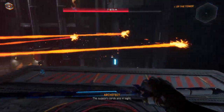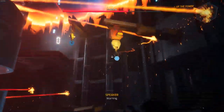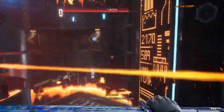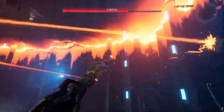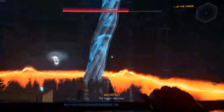The support cords are in sight. Warning. Catastrophic core failure imminent. They'd rather destroy all the elevators than let you up there. The bigger they are.